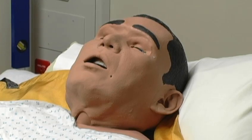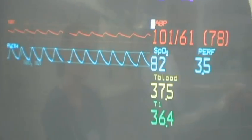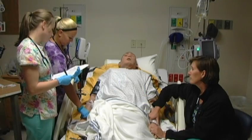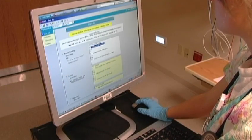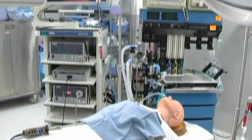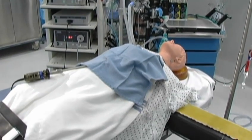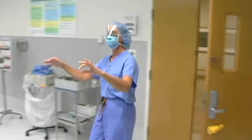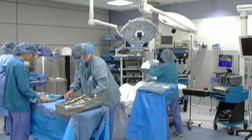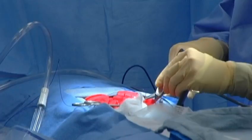Using advanced computer simulations and robotic mannequins that respond like real patients, ChristianaCare Health System's Virtual Education and Simulation Training Center is one of the most advanced medical training facilities in the country. Outfitted to precisely simulate the hospital environment, including an operating room, trauma bay, patient rooms, and more, the simulation center allows medical professionals to gain valuable hands-on experience in ways never before possible.